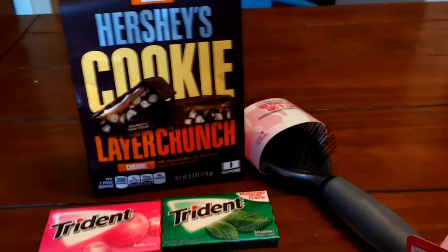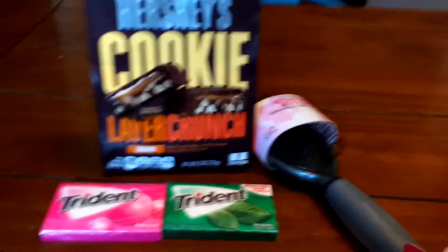This is all I picked up at CVS today. My trip was actually a bit of a bust, so I'll tell you a little bit about that.